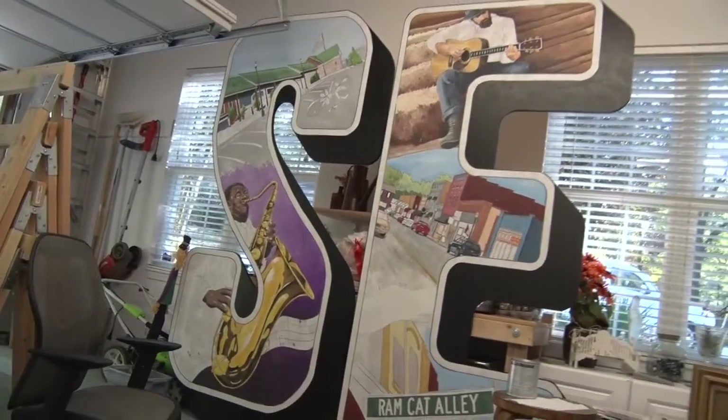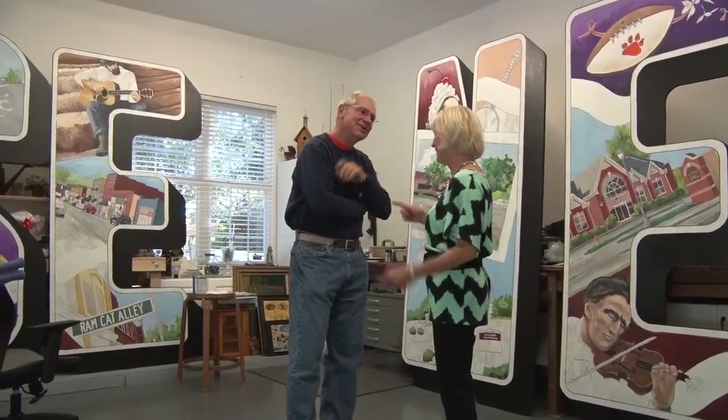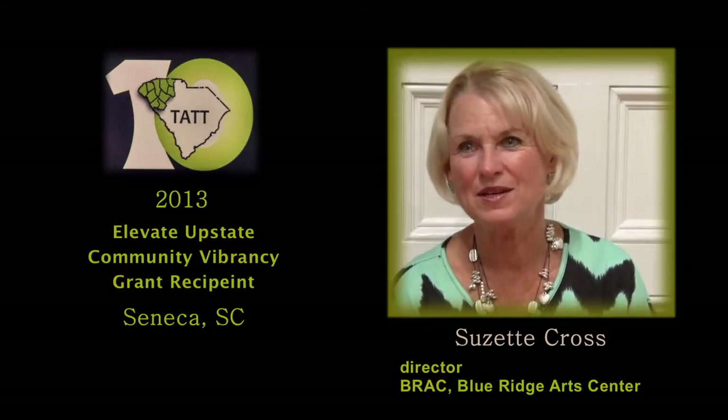We have a lot of talent in this area — many, many talented artists. This one grant has done a lot for Blue Ridge Art Center. Now we have new board members getting on board and things are happening, so it's very positive.